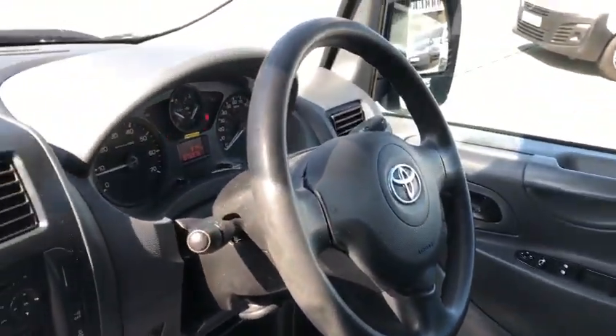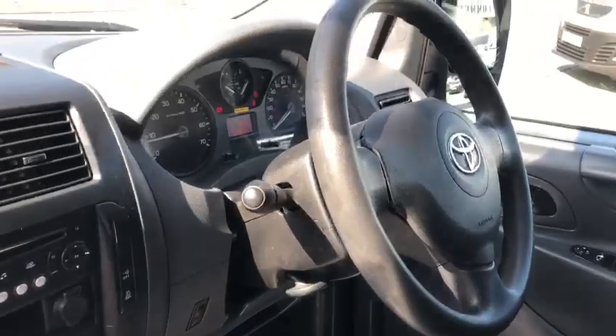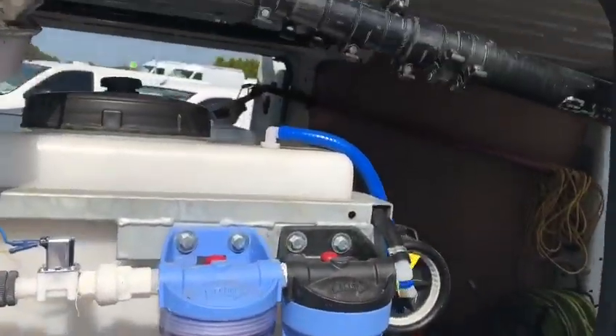Just to recap: 2016 Toyota Proace, 2.0L 6-speed, with 75,000 miles, fitted out with a high reach pole system for window cleaning.